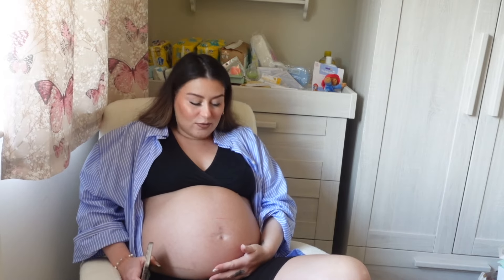Anyway, hello! You would have seen I've got my bump on full view today. This is the most comfortable attire at the moment — I feel like I'm basically naked — because anything I wear is just constrictive. So I thought today I would do the second trimester symptoms video.